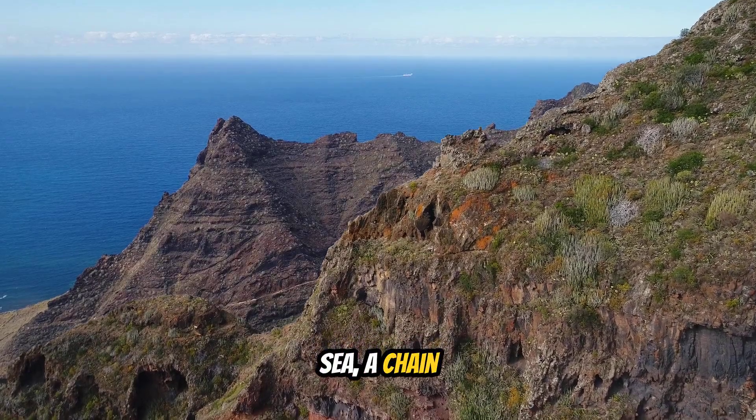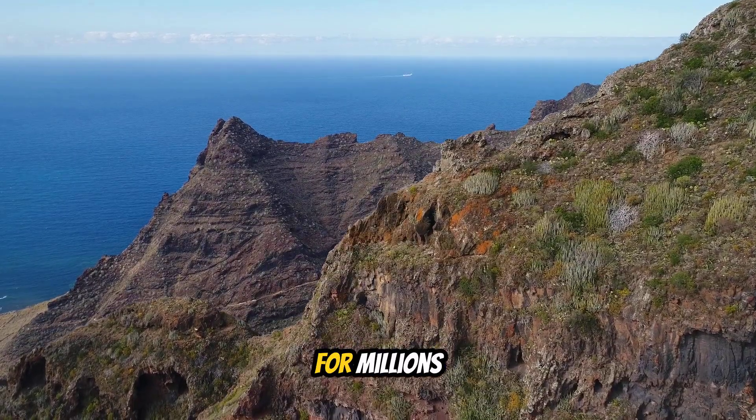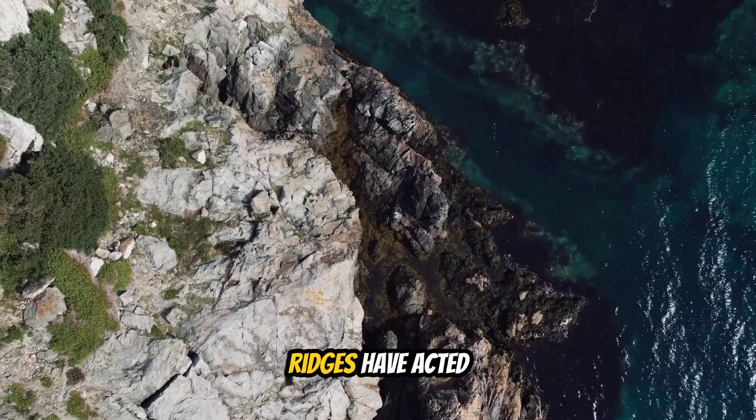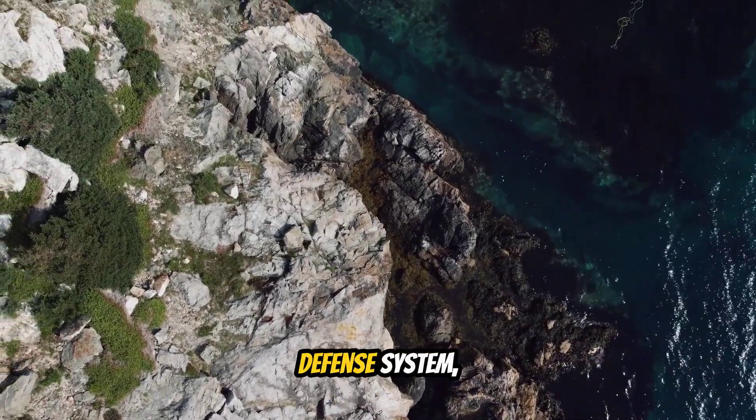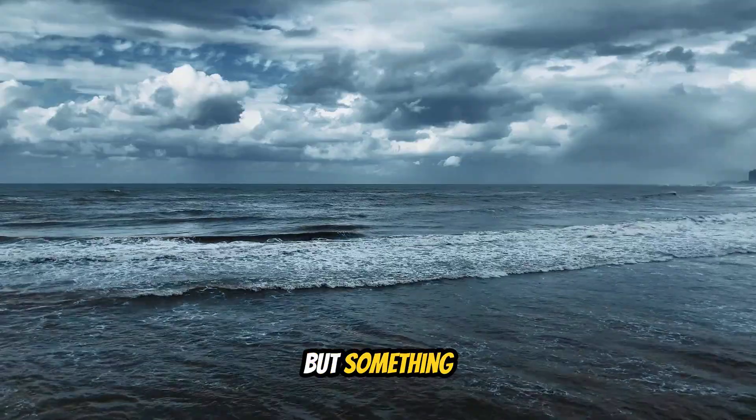Deep beneath the Philippine Sea, a chain of underwater mountains stretches for thousands of kilometers. For millions of years, these submarine ridges have acted as a natural defense system, weakening typhoons before they reach the Philippines. But something is changing.